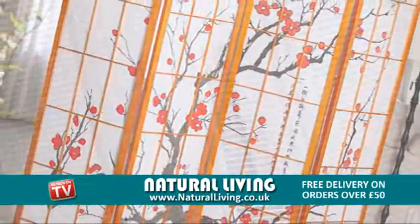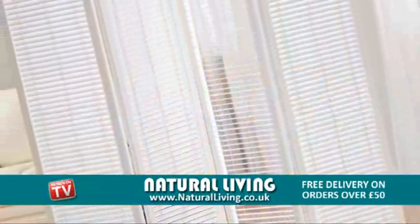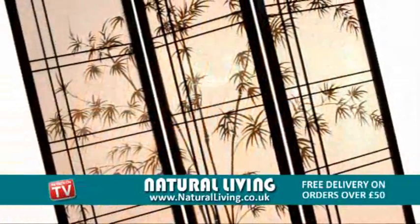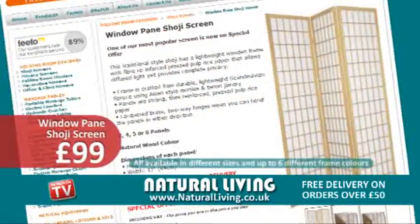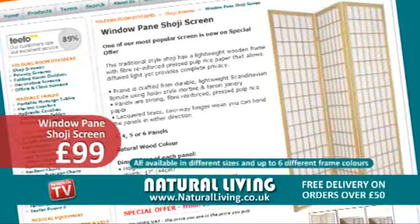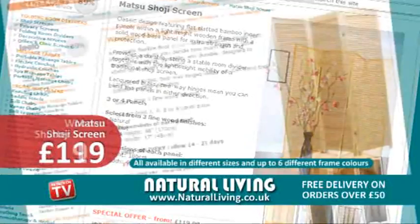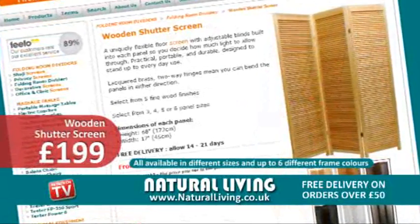If you're looking to transform a room in your home or office, why not choose a folding room divider screen from naturalliving.co.uk. We've got a massive selection, including our windowpane shoji screen for as little as £99, our maxi shoji screen from an amazing £119, and our popular wooden shutter screen is on offer for just £199.